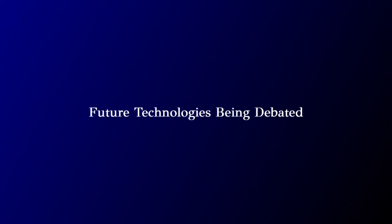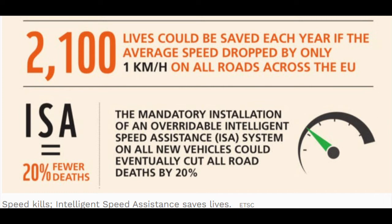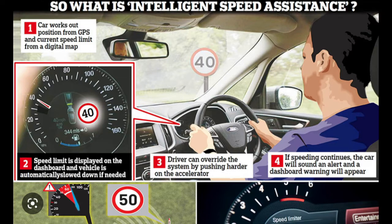Recently, the European Union provisionally agreed to require all cars made from 2022 to come equipped with speed limiters. It's been estimated that 2,000 deaths could be prevented in Europe and the US just by dropping vehicle speeds by one kilometer per hour. The vehicle is automatically slowed down if the speed limit is exceeded.